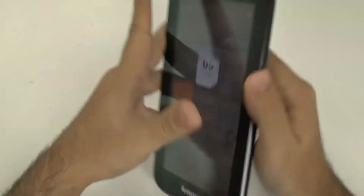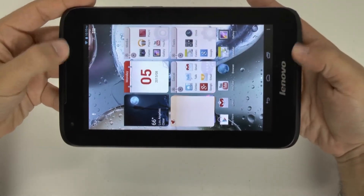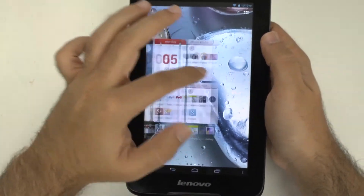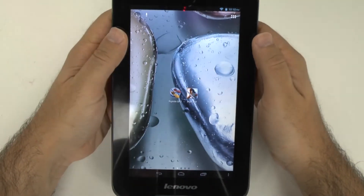It has a front camera with no rear camera, and it does have front stereo speakers which sound very well. The thing is, Lenovo's interface isn't the easiest to use. Although it's not too laggy, it's very different.